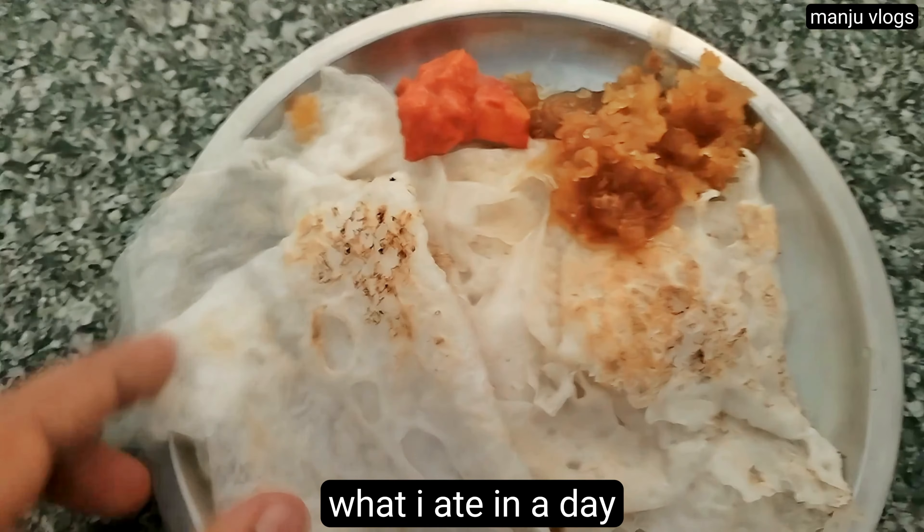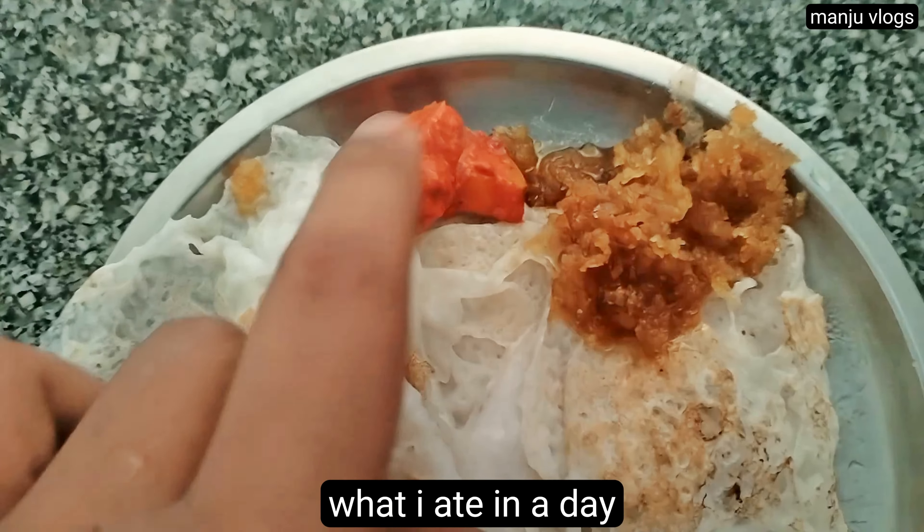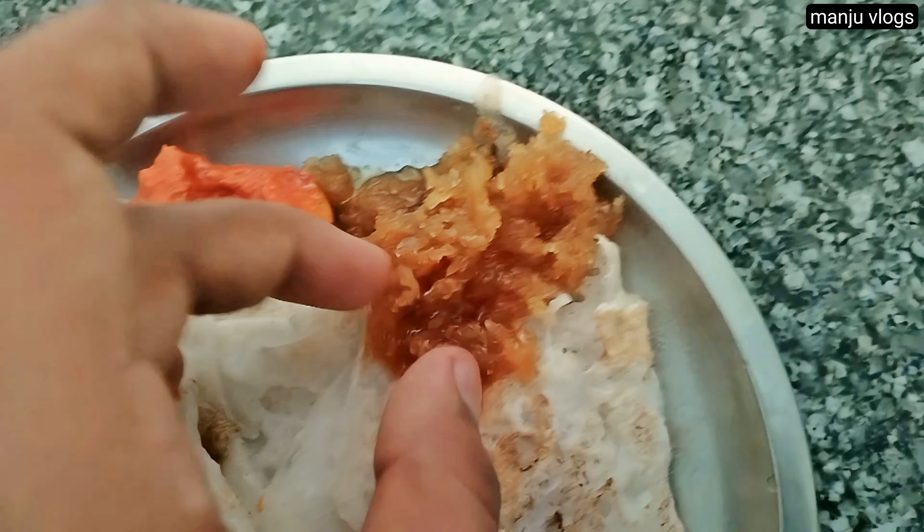Namaskar, welcome to my new vlog. Welcome to the series of what I ate in a day. This is a collection of 3 to 4 days.